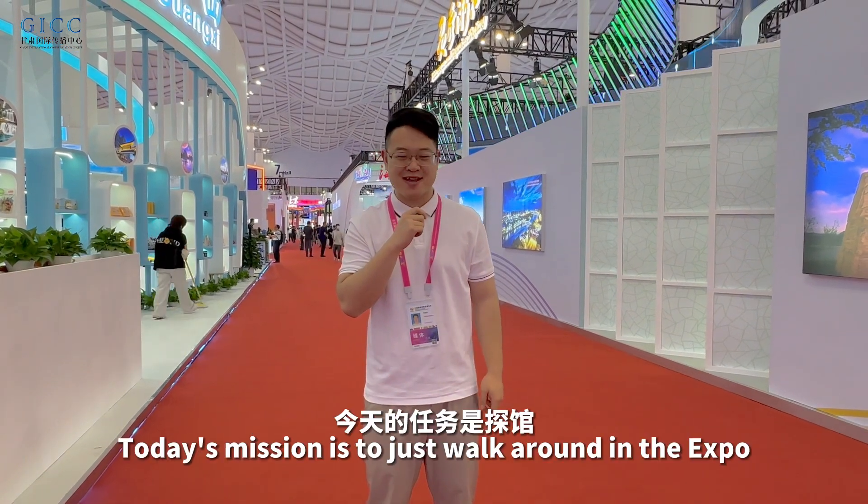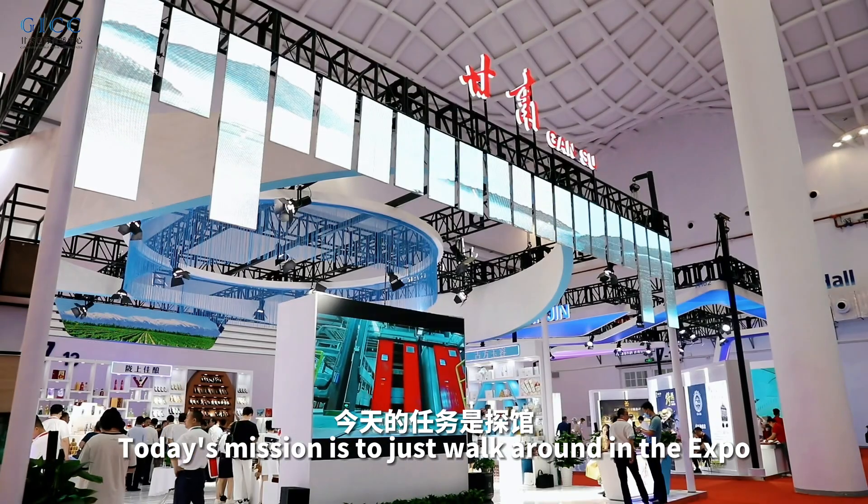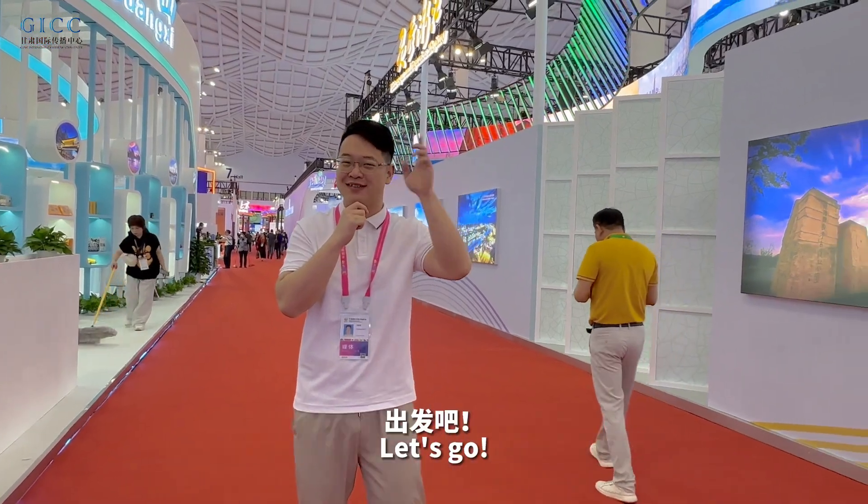What's up guys, welcome back, this is Louie from GICC. Today's mission is to walk around the expo, and the first stop is to check out my hometown GAN Supervillain. Let's go!